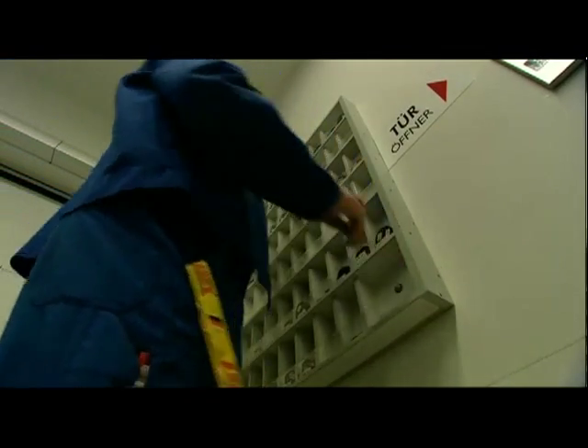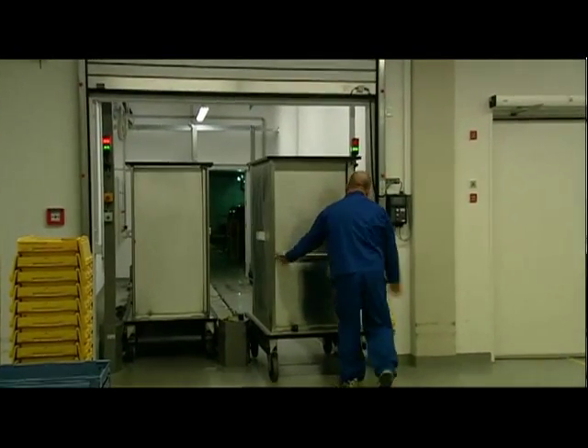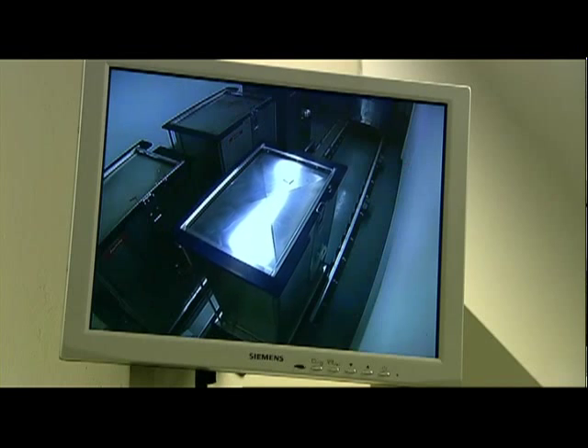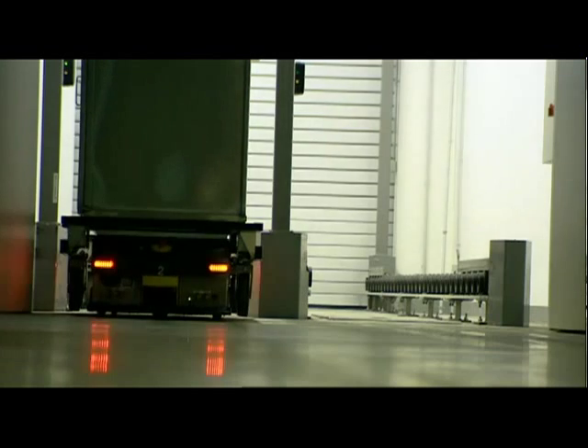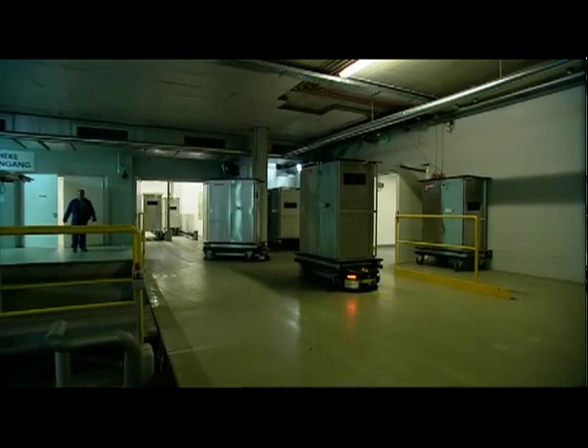The medicines picked on the basis of orders are automatically packed in special receptacles. They are then delivered quickly and safely to the wards where they are needed in coded containers by an automatic driverless transport system — transport robots.